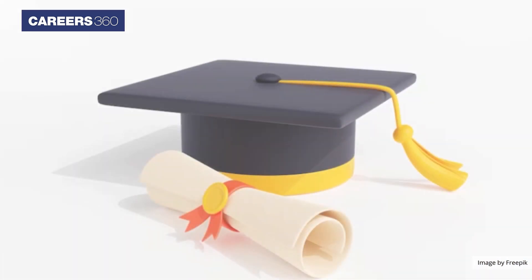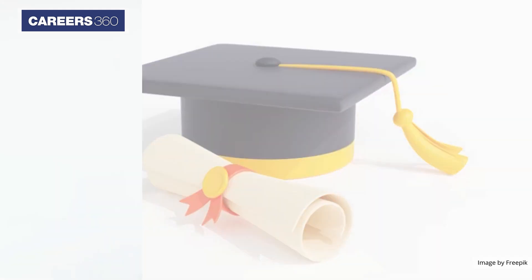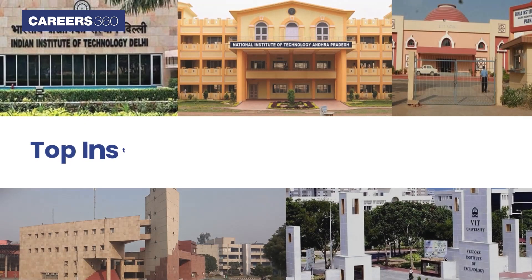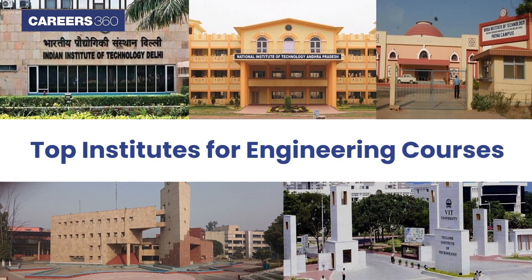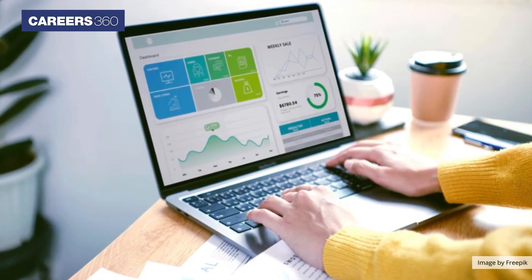The B.Tech degree will provide you with all the necessary knowledge and skills that will help you in becoming a successful engineer. Some of the top institutes offering engineering courses are the Indian Institute of Technology (IIT), National Institute of Technology (NIT), Birla Institute of Technology and Science (BITS), Delhi Technological University (DTU), and Birla Institute of Technology (BIT).